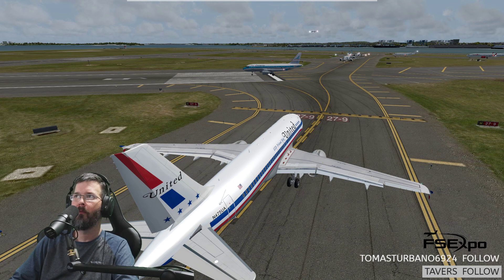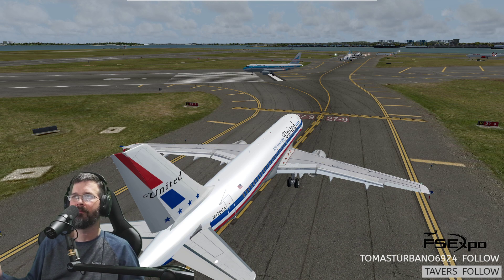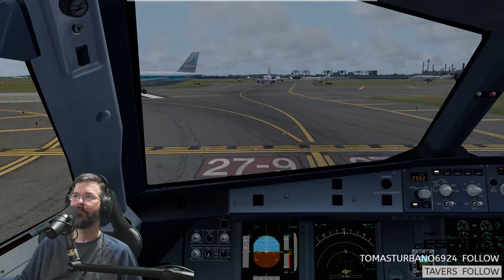I wonder if this line's longer than across the pond. I think it is. Let's keep it professional. American 2120, runway 9, are clear for takeoff. Runway 9, are clear for takeoff, American 2120.